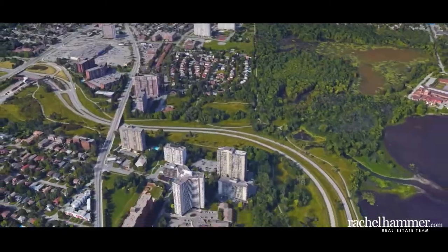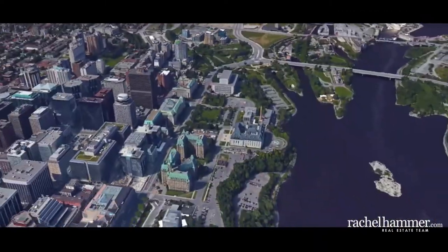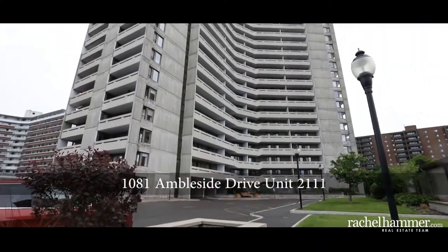Location is perfect, surrounded by paths, parks, public transportation and shopping. This is it and it is now ready for you. Come and see Unit 2111 at 1081 Ampleside Drive today.